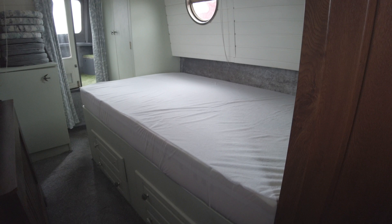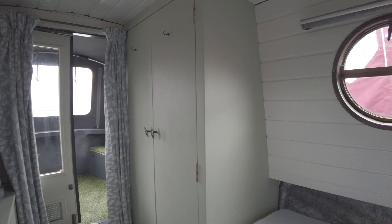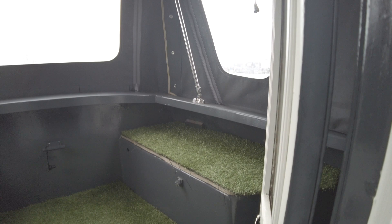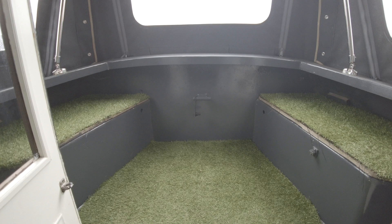The bedroom has got drawers and storage under, a cupboard and a double wardrobe. Then you've got doors out onto the well deck, which has the cover on the folding frame, seat lockers, and a bit of artificial grass to make it look more homely.